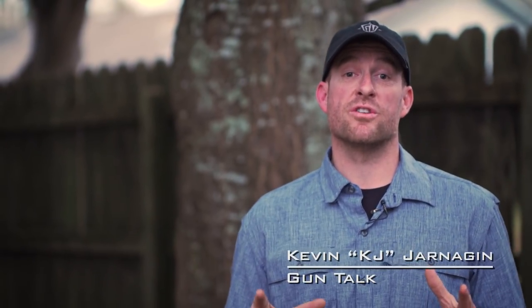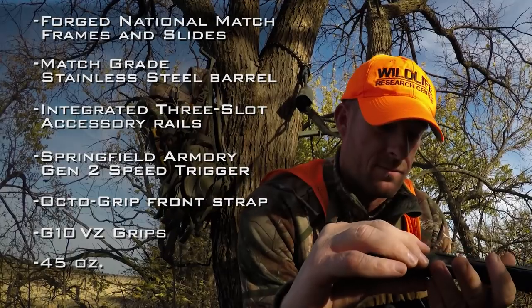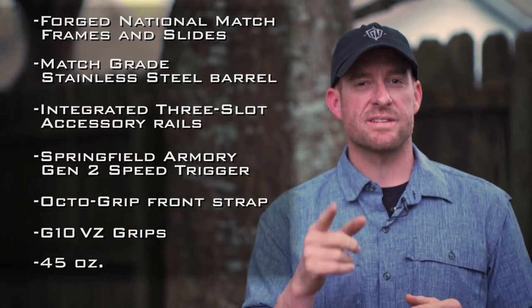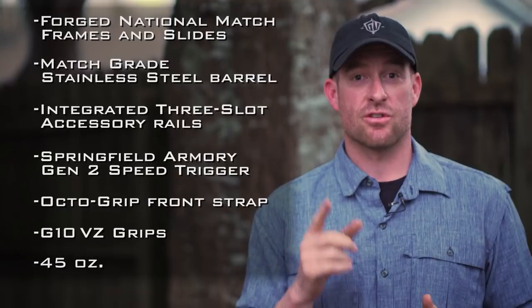I was recently in Oklahoma on a doe hunt using Springfield Armory's TRP in 10 millimeter. It's got a six inch slide and Trijicon night sights — a very nice package. We're going on a doe hunt, getting into their bedding area for closer shots, so let's get on the hunt.